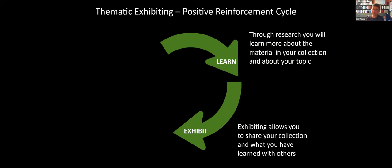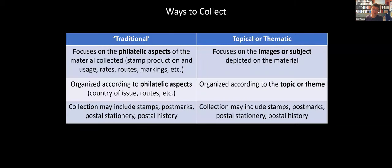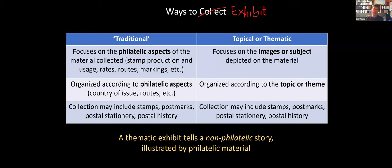Everything I said about topical and thematic collecting also applies to exhibiting. Traditional exhibits focus on the philatelic aspects of the material and are organized philatelically. In contrast, a topical or thematic exhibit focuses on the subject matter — you are telling a non-philatelic story illustrated with philatelic material. That can be a lot of fun. If you've never done it before and want to start small, I would encourage you to check out one-page exhibits. The American Topical Association started this during the pandemic — they've done it for two or three years now. On just one page, you tell a story incorporating many different kinds of philatelic elements.